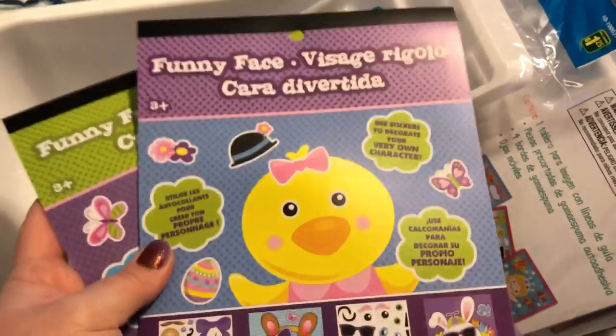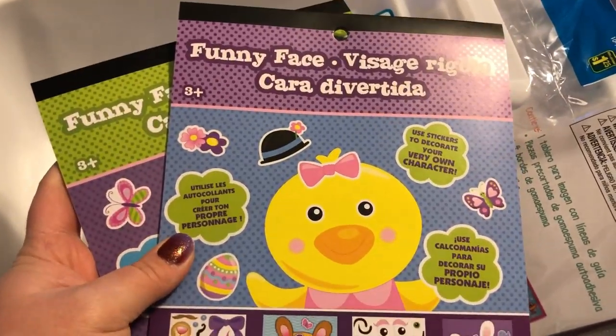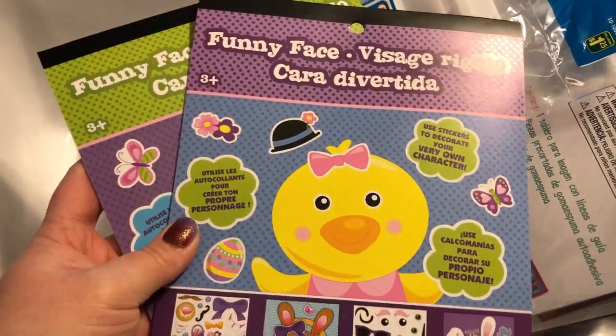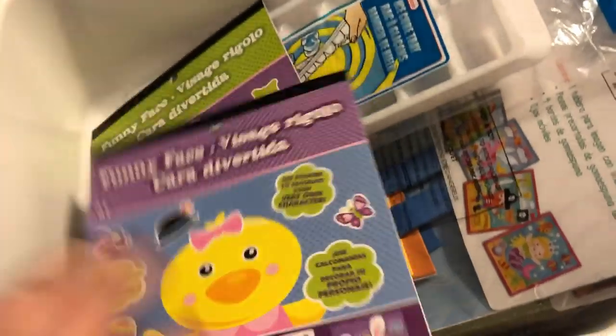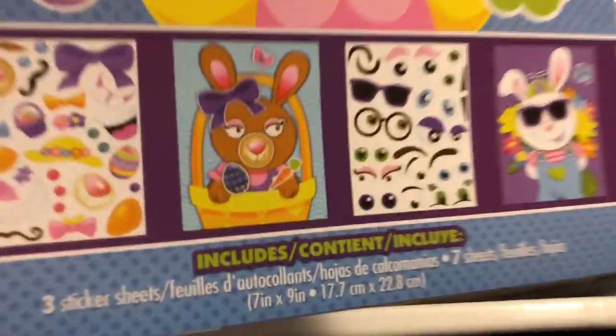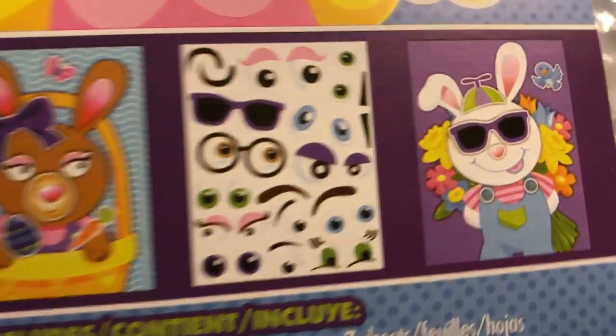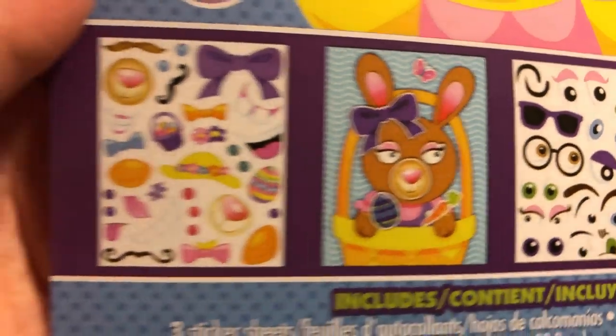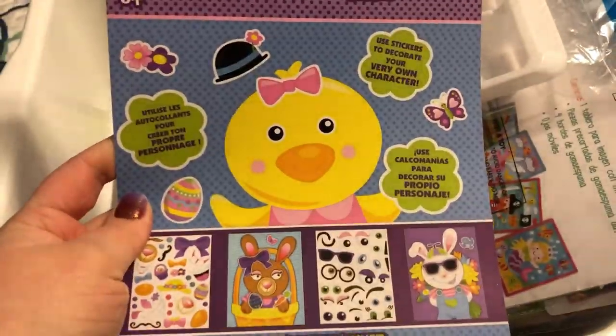My Dollarama had Easter stuff out - so they've started doing Easter, which is super exciting. I picked up these two packs of funny faces and they're only $1.50. It's just a bunch of different faces inside. You get like a blank rabbit face and then you have all of these attachables to make fun faces - really fun for kids. I got two of those.